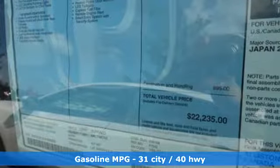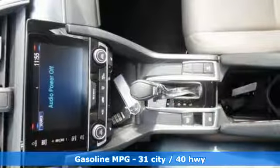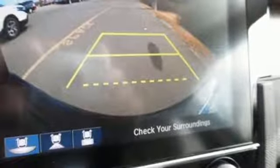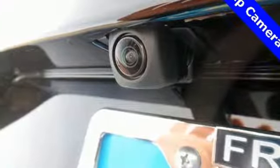Streaming audio, power heated mirrors, manual tilting steering column, doors and push button start proximity key, manual telescoping steering column, continuously variable automatic transmission, power sliding and tilting sunroof.